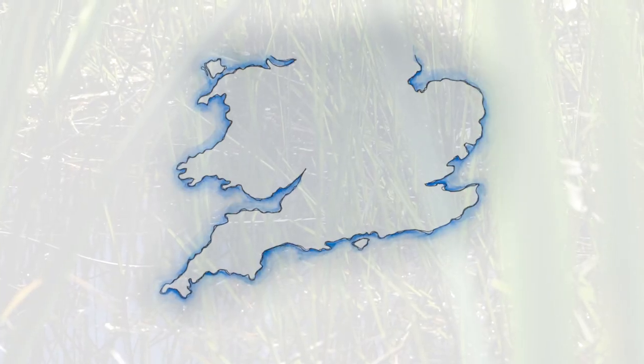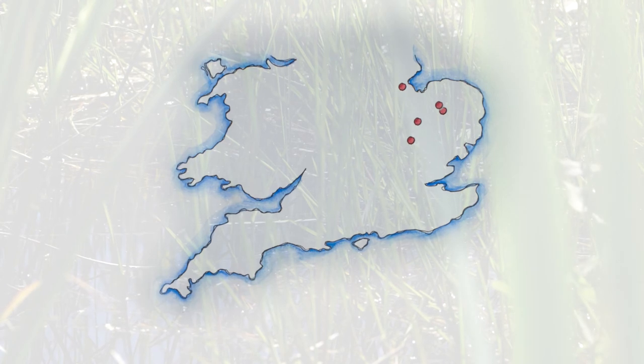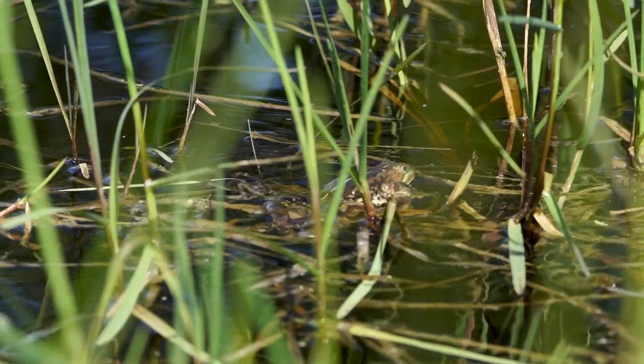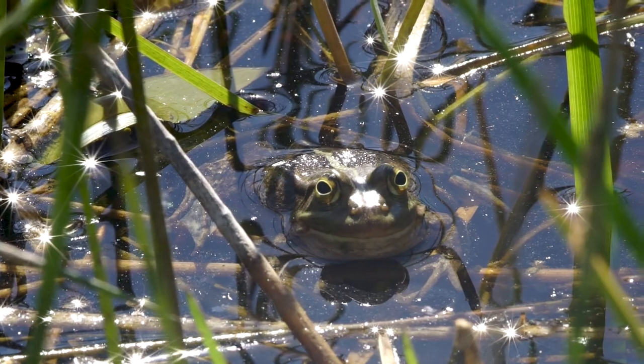Historically, the Northern Pool Frog occurred in the East Anglian Fens and Brecks. Although sites within this area are desirable, new sites do not have to be confined to this area. They may be able to survive beyond their historical range limits due to warming summer temperatures.